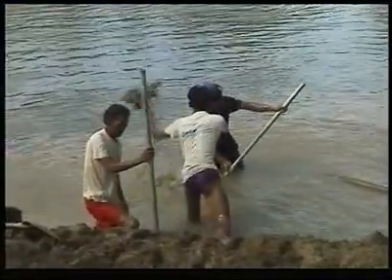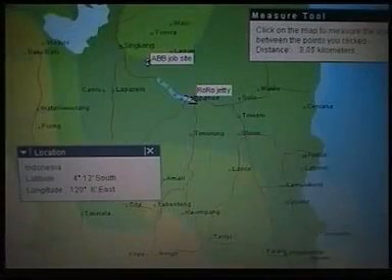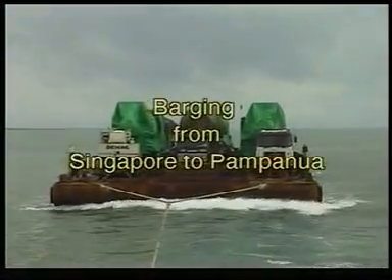A few weeks before the arrival of the first barge trip, a landing jetty was repaired in the embankment of the San Rene River near Pampanoa, with the help of a local contractor. From there it was only 14 kilometers to the job site, and we had to cross one major and five smaller bridges.